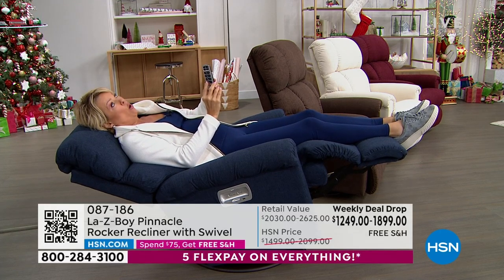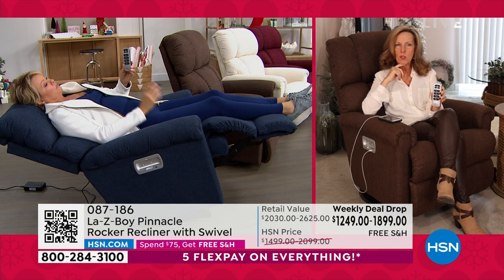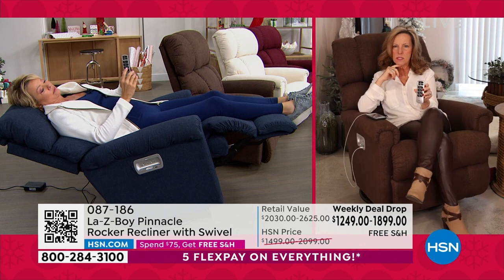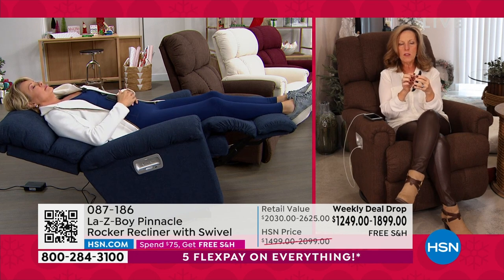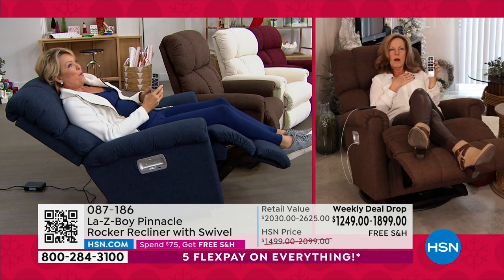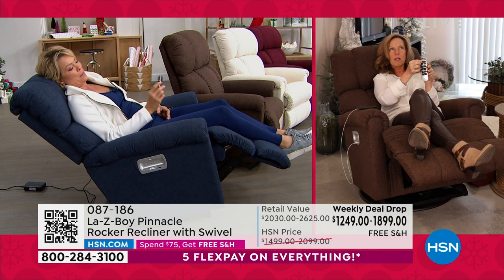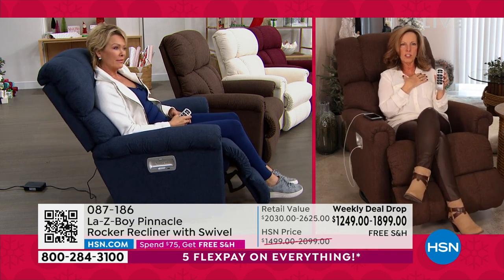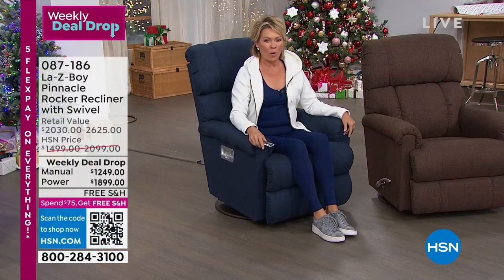The lumbar — oh, that feels amazing, right where you need it. Imagine you have a new baby at home, rocking the baby to sleep. The baby falls asleep and you don't want to wake them — you can hit your memory button, the baby stays still, you stay still, the chair does all the work. If the doorbell rings, the baby does not move — the chair moves and you can get up and answer the door. That's the exclusive Lazy Boy wireless remote — whisper quiet.